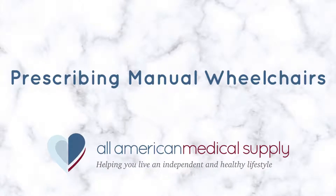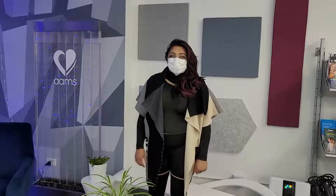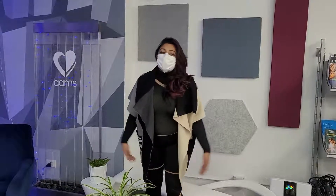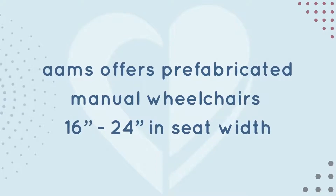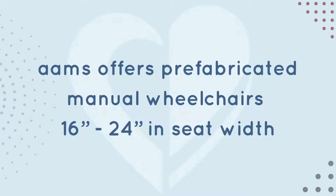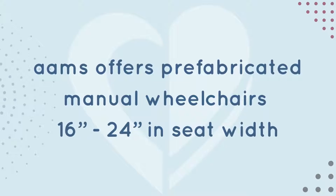Hello, it's Dr. Nikki at All-American Medical Supply. Today I'll be explaining how to prescribe a manual wheelchair under insurance coverage. All-American offers prefabricated manual wheelchairs from 16-inch up to 24-inch in seat width.